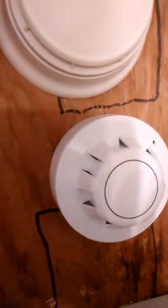Same kind our local animal shelter has. Siemens HFP 111 — this is a smoke and heat detector. And an Apollo smoke detector.